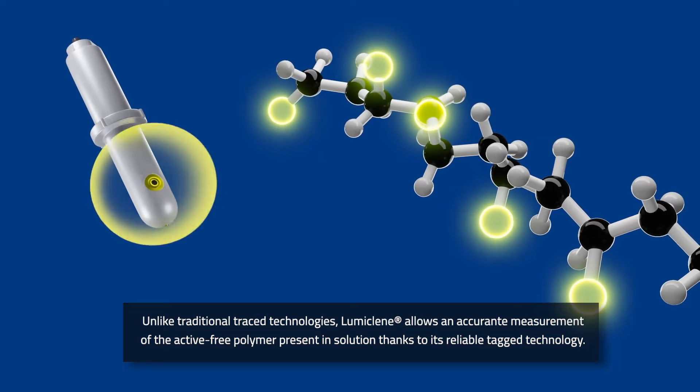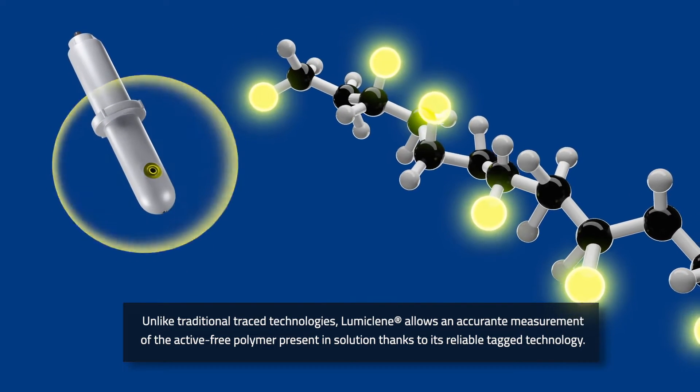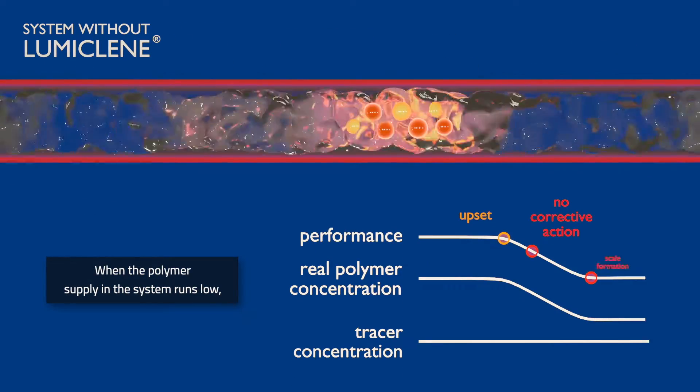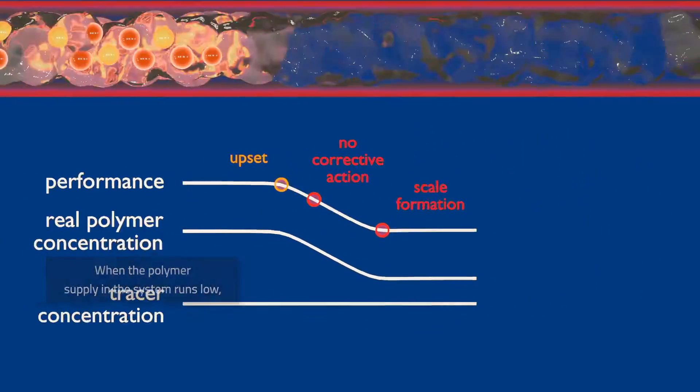Unlike conventional tracing technologies, which only control the quantity of product dosed regardless of the actual system demand, LumiClean Polymers enable reliable online monitoring and the optimal control of the active polymer level to maintain scale-free operations.